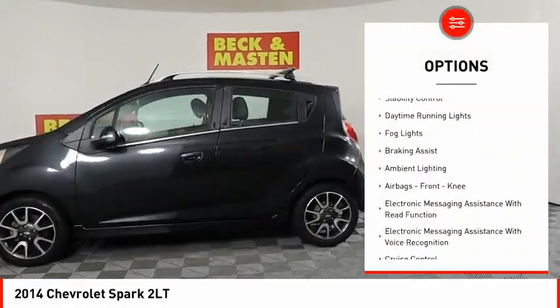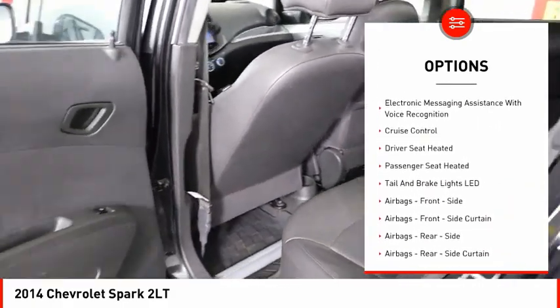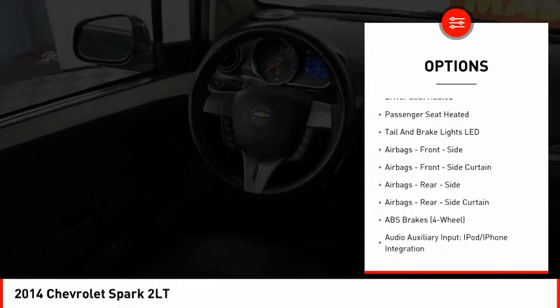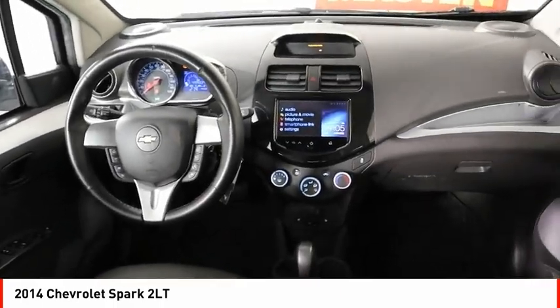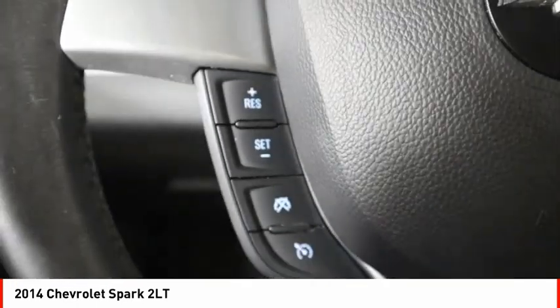Traction control, stability control, daytime running lights, fog lights, braking assist, ambient lighting, airbags, front knee airbag, electronic messaging assistance with read function and voice recognition, and cruise control.